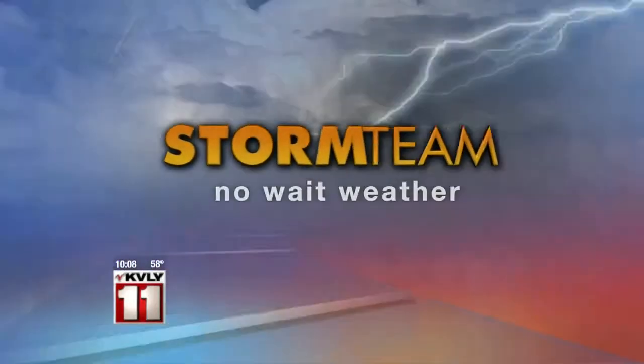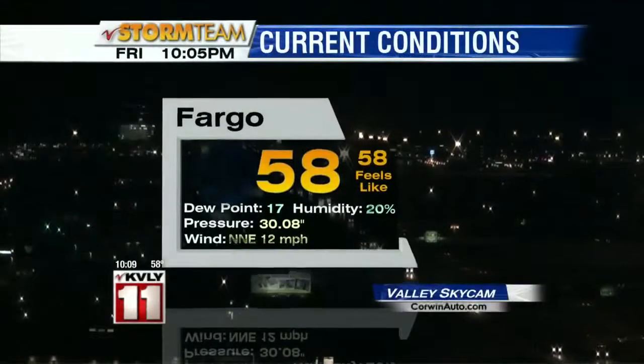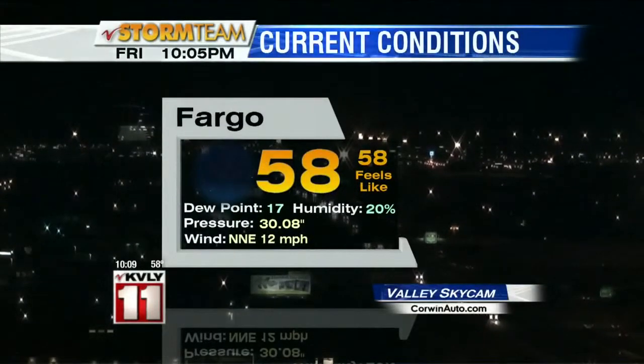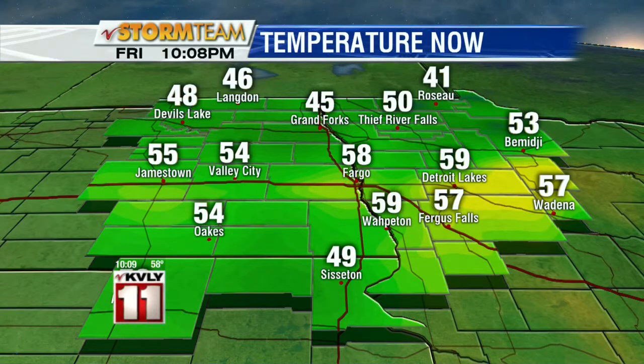Valley News Live 10 at 10 continues with No Wait Weather. A pretty fabulous Friday to cap off the week — we've been battling wind and some pretty tough conditions out there. Relief for farm fields, relief for firefighters, and all of us waiting for that green of spring. I'm anxious for the rain and I think a lot of us are. Taking a look at the forecast, it's looking pretty good. This evening the conditions are quite quiet.